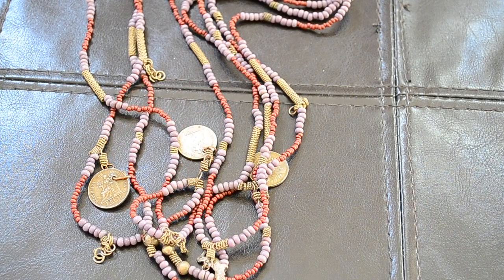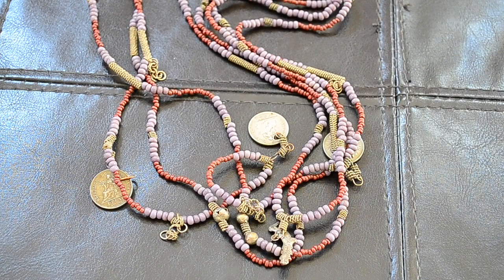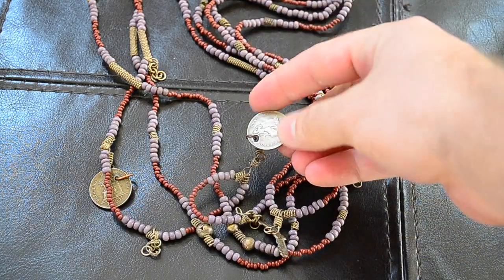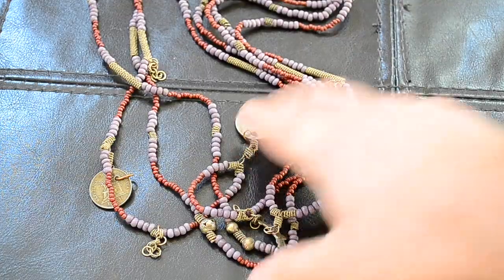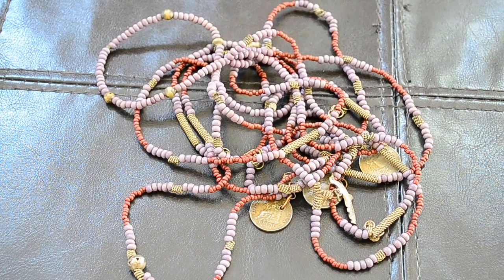So I got this bead necklace, it's just kind of a boho look. It's from Guatemala, it's got the antique real coins on here. They're not silver but a pretty nice necklace. I didn't pay a lot for it so it's nice and big — something that I could definitely put in a lot.